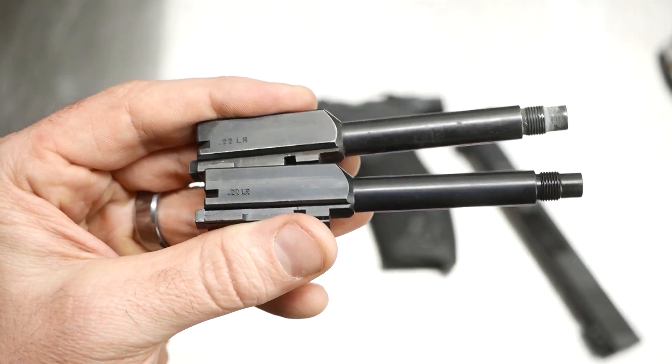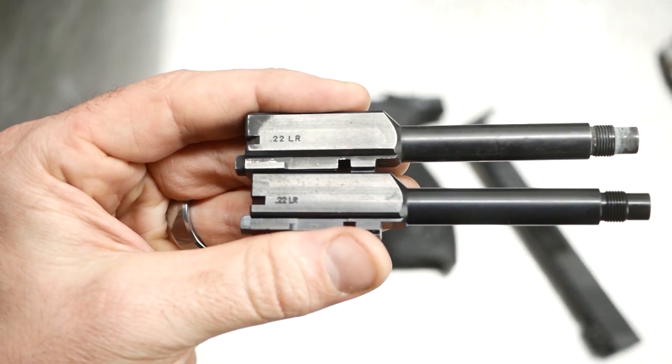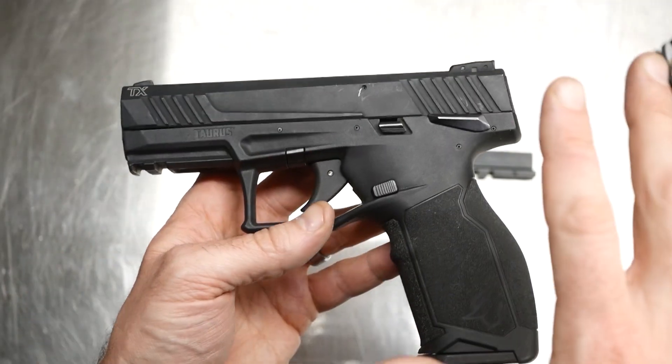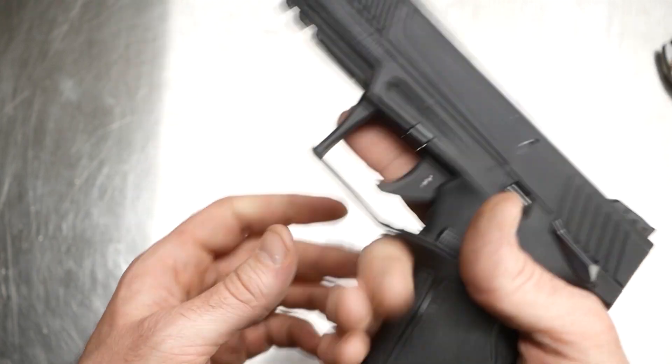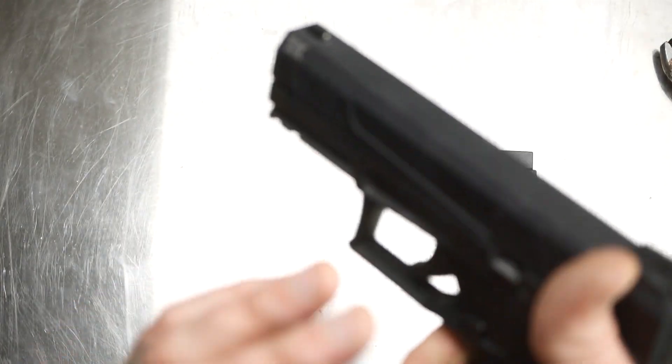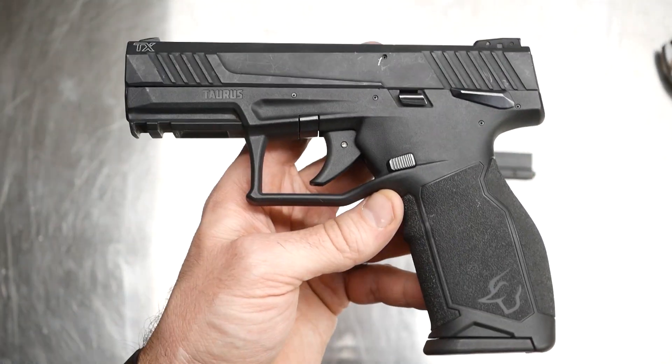Taurus was pretty easy about sending this out — they didn't even ask me to send the defective barrel back, they just sent the new one out. Even with that problem, and I know it's definitely an oversight on Taurus's part, I'm still happy with this handgun. It is just so good, especially for the price — it's just hard to beat for me.